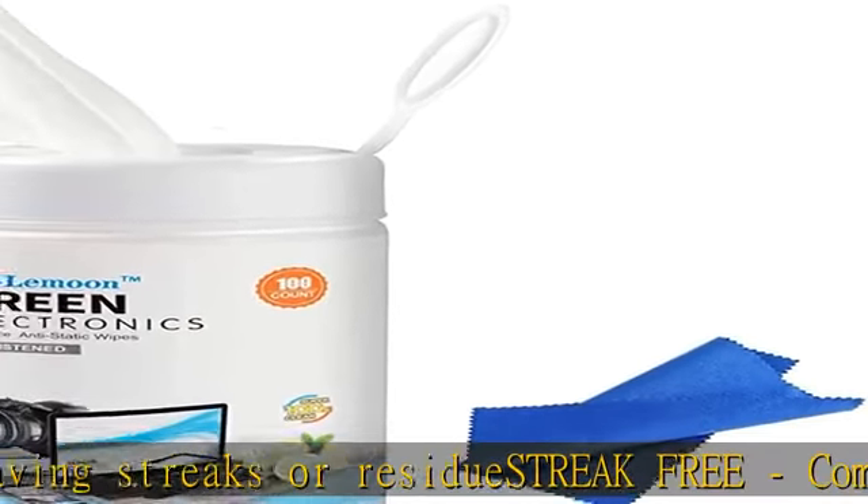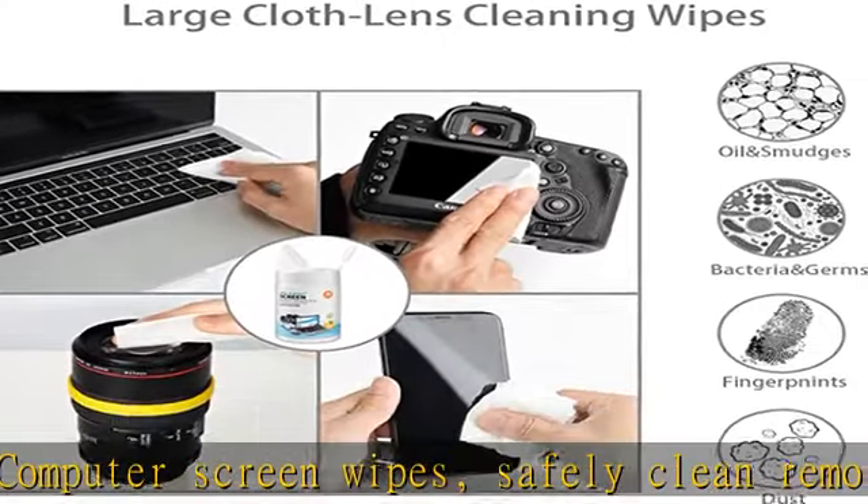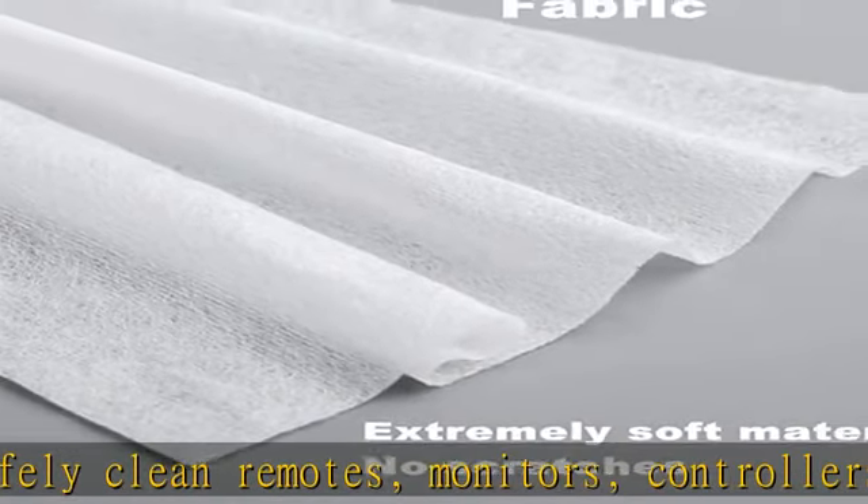Pair with a microfiber towel to clean dirt. The computer monitor cleaning wipe will remove dirt, debris, fingerprints, and smudges from your phone, glasses, screens, or other surfaces.